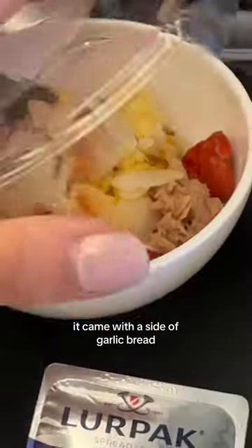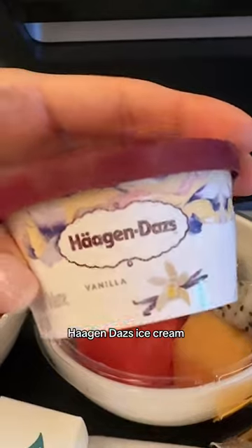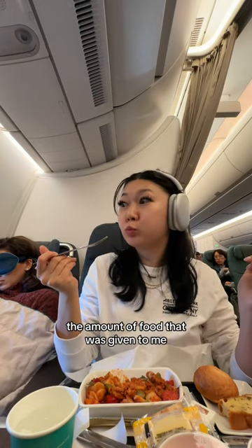It came with a side of garlic bread, tuna salad, fruit salad, some chocolate truffles, Haagen-Dazs ice cream, and cheese and crackers. They also handed out some peanuts, and I was blown away at the amount of food that was given to me.